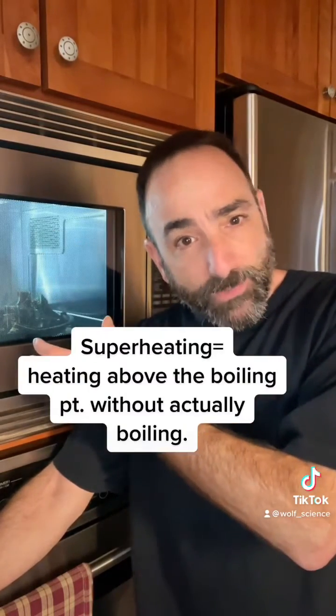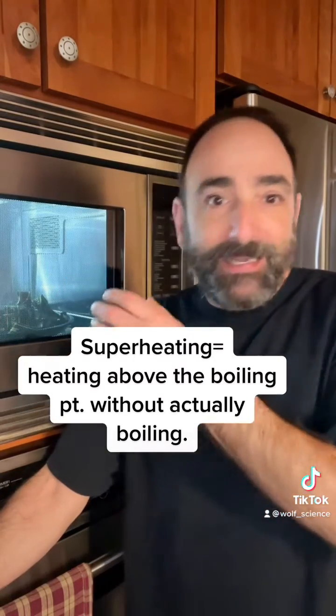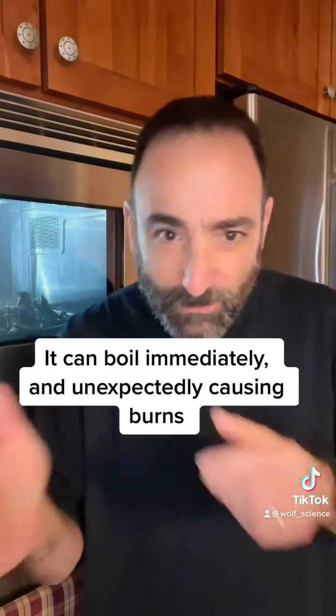The one danger microwaves do pose is if you put water in the microwave, you can heat it up to something called superheated. Superheated water will boil instantaneously with the slightest little vibration. So you want to be really careful if you're ever heating water to the boiling point in a microwave.